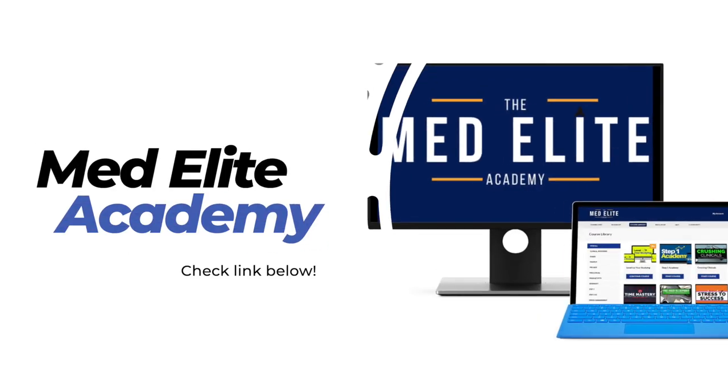Before we get back to the interview — if you're enjoying this conversation with Tony, go ahead and hit that like button down below on YouTube. If you'd like somebody in your corner on your medical journey, consider joining me in the MedElite Academy, where I do group coaching twice a month plus access to all the courses we've created over the past six years. Check the link down below, but let's get back to the interview.